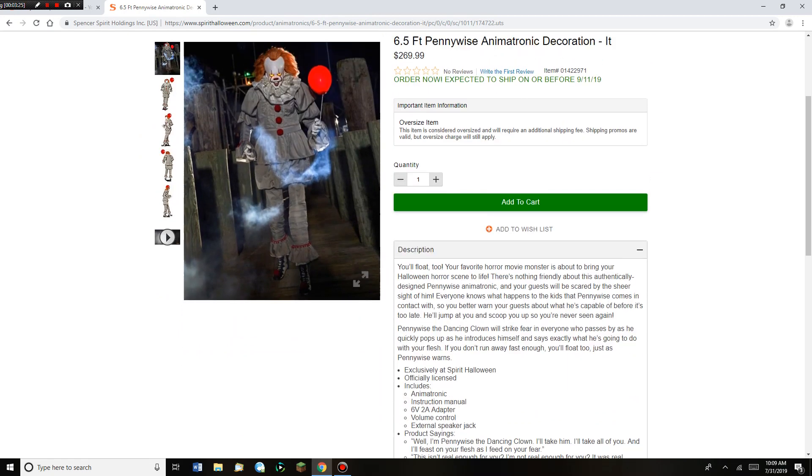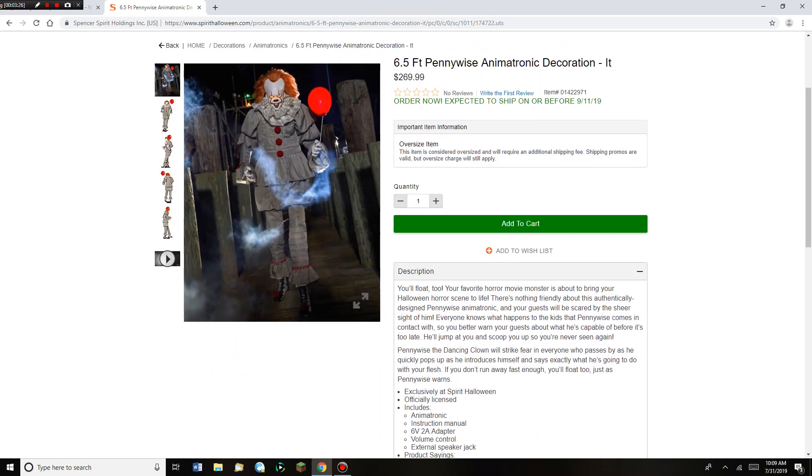Really cool. Won't be getting him. Tell me what you guys think in the comments below. That's going to be about it for this sneak peek video on the Pennywise animatronic. This will probably be the last full sneak peek video, because the next video is probably going to be a video on the whole rest of the collection. I hope you enjoyed these Spirit Halloween 2019 sneak peeks. Bye, guys.